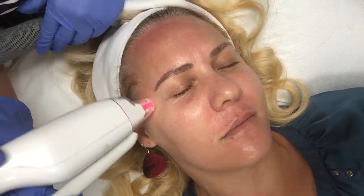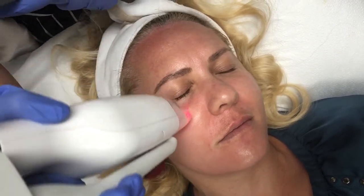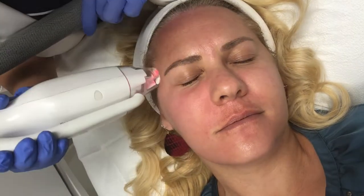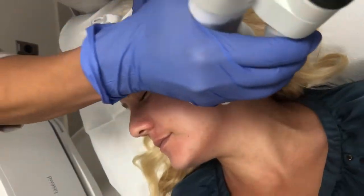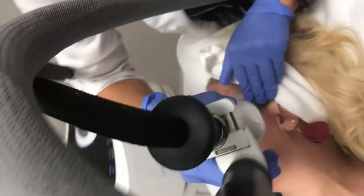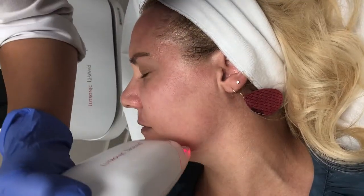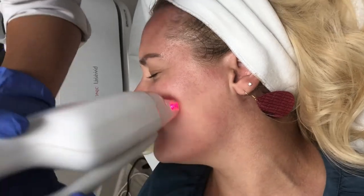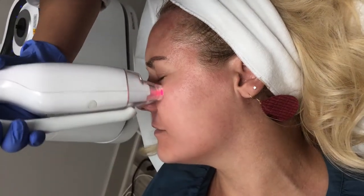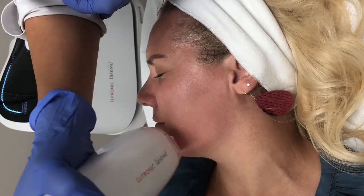This is the first time I've ever gotten a laser treatment — a Lays MD laser facial. I was really curious to try it but also a little concerned since I've never had a laser run on my skin before. Before the treatment started, I sat with numbing cream on my face for 30 minutes so I didn't feel anything as the laser ran along my skin. All I could really feel was the plastic applicator tip going across my face — no heat at all.